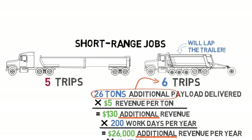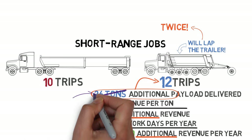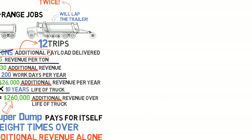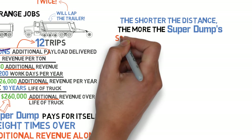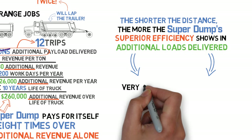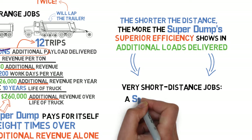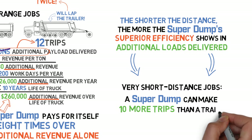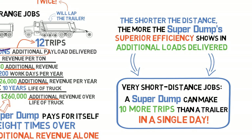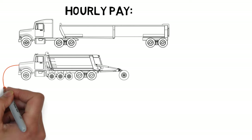For even shorter trips where a trailer can make around 10 trips a day, the super dump can lap the trailer twice and make 12 trips, which doubles the additional payload delivered to 52 tons. The shorter the distance, the more the super dump's superior efficiency shows in additional loads delivered to the job site. For very short distance jobs, such as unloading a train at a plant, a super dump can make 10 more trips than a trailer in a single day. In terms of hourly pay, the additional payload delivered or faster job completion by the super dump justifies a higher hourly rate.